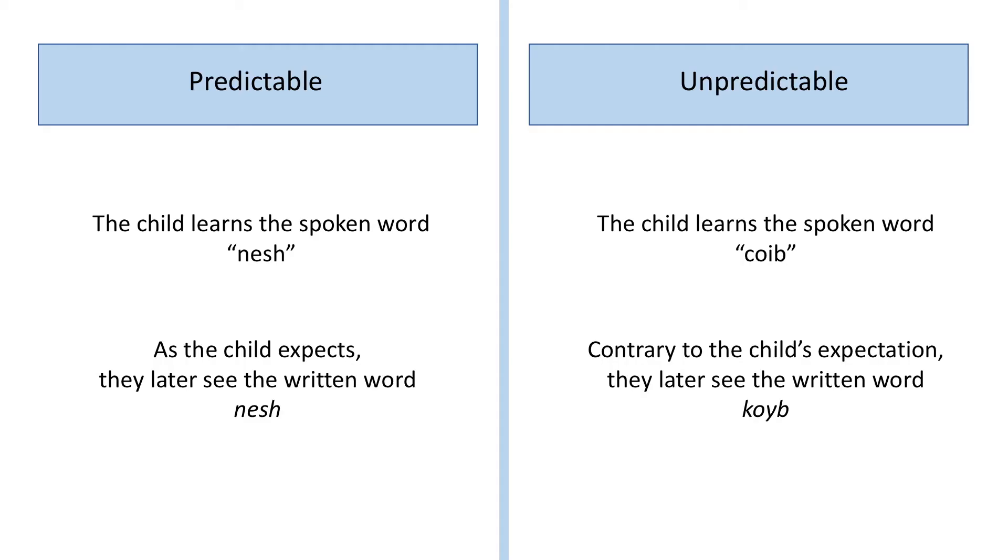We also did something else at this point. Half of the words were spelled in a way that was predictable from their pronunciations, so the spoken word Nesh was written as N-E-S-H. The rest had spellings that were unpredictable or unusual, so the spoken word Koib was written as K-O-Y-B.